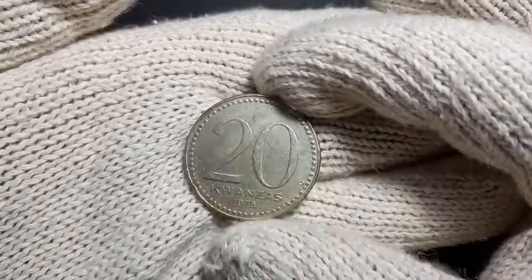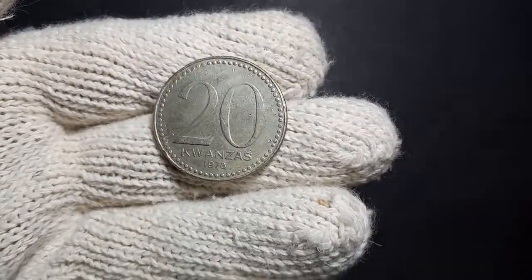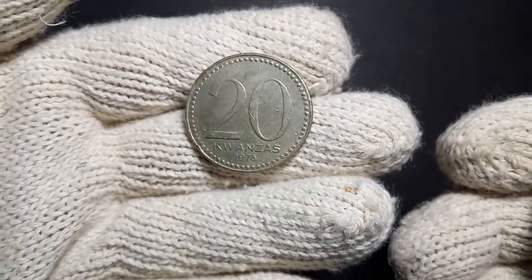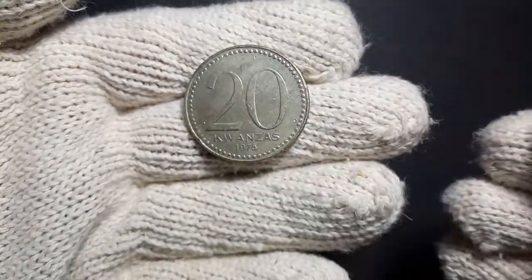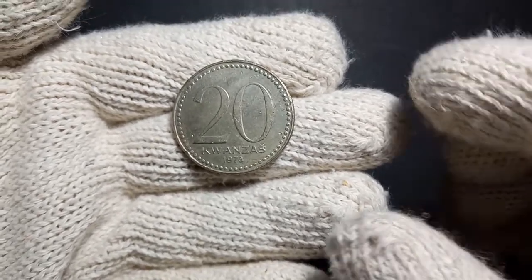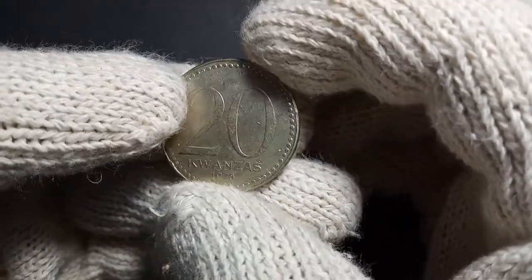This currency is called the Kwanza. This coin is not actually used in Angola anymore because they have started using a new version of the Kwanza known as the Novo Kwanza. This particular version existed between 1977 and 1990 in Angola, and was a standard circulation coin.